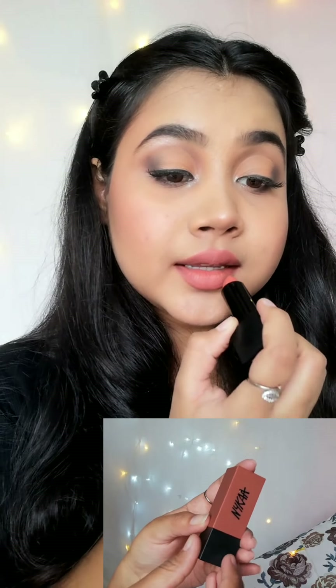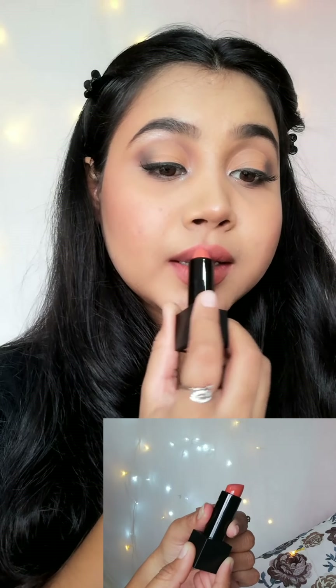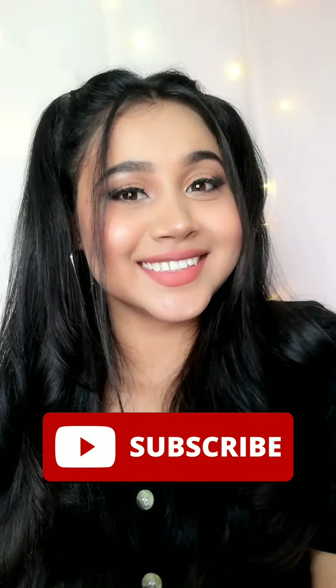Finally it is time for lipstick — this is from Nykaa, I think it is Nefertiti. And this is the final look! I hope this makeup tutorial is very well liked. If yes, please share this video with your friends and relatives. Make sure you subscribe to my channel and hit the notification bell. I will see you super soon in my next video — till then take care guys, bye bye!